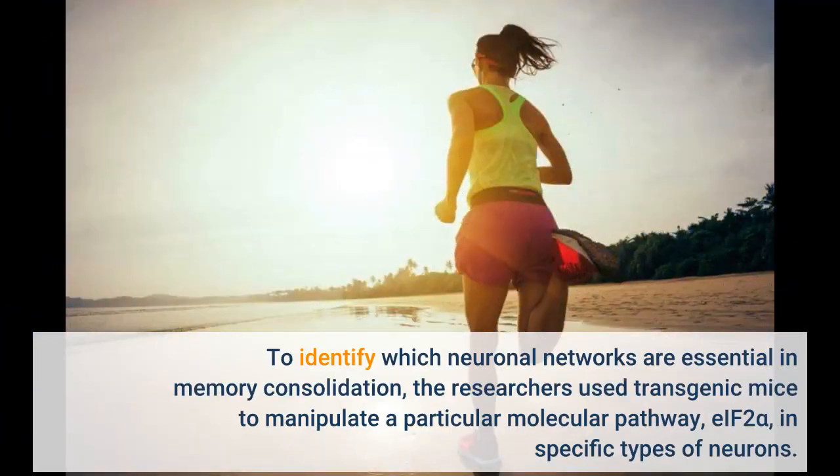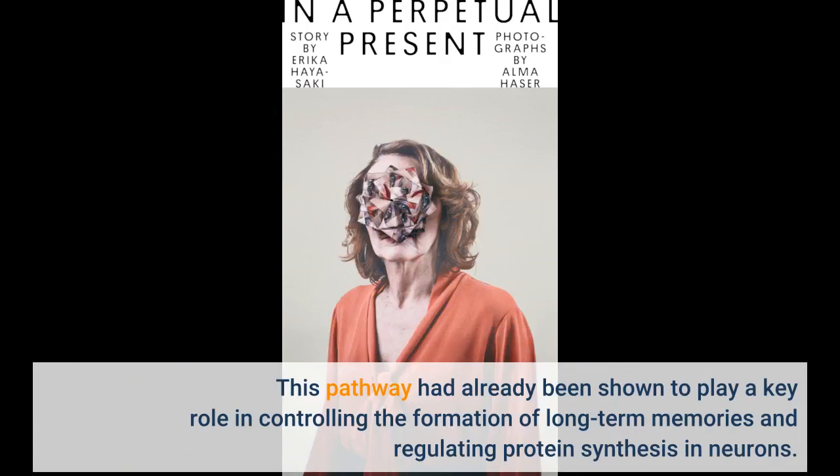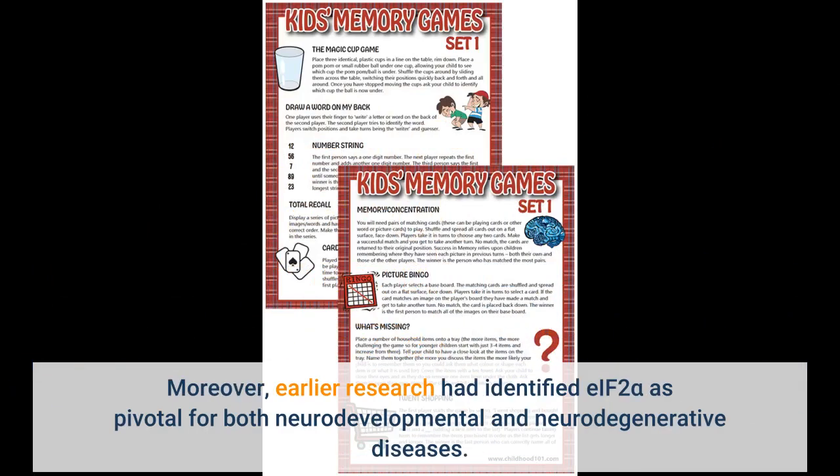To identify which neuronal networks are essential in memory consolidation, the researchers used transgenic mice to manipulate a particular molecular pathway, eIF2α, in specific types of neurons. This pathway had already been shown to play a key role in controlling the formation of long-term memories and regulating protein synthesis in neurons. Earlier research had also identified eIF2α as pivotal for both neurodevelopmental and neurodegenerative diseases.